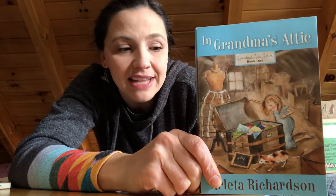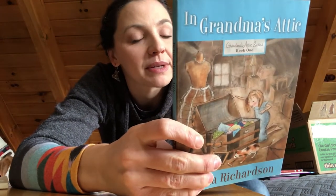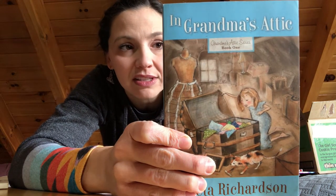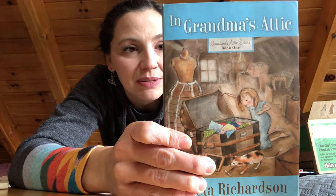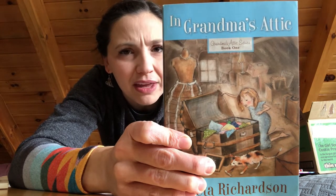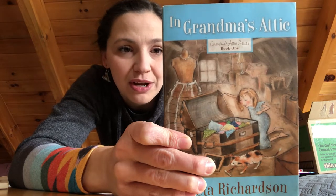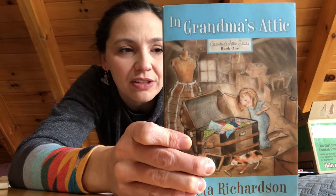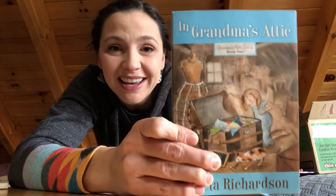In Grandma's Attic is funny — we were just cracking up. I highly recommend it; it's actually a series. As a little girl, Arlita discovers the secrets hidden in her grandmother's attic. Everything she found sparked a tale of grandma's life in simpler times and a life lesson learned — a quilt square reminded grandma to avoid pride, a shoe button inspired a story about honesty. The most amazing thing Arlita discovered: grandma had been a little girl just like she was, trying to be good but often getting into trouble. The historical fiction in My Father's World Adventures in US History is just fantastic, and this book is so much fun.